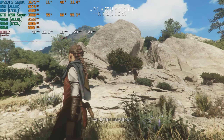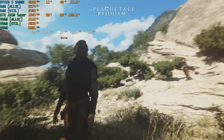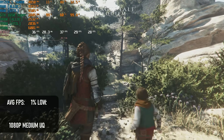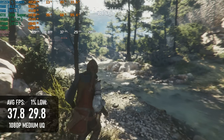The 1650 Super puts in a decent showing in A Plague Tale Requiem. I don't see a problem with sacrificing performance for image quality in this game, and at 1080p medium with the ultra quality upscaling option, it's possible to almost hit a 30fps minimum. There is still plenty of room to drop the upscaling further if you disagree.